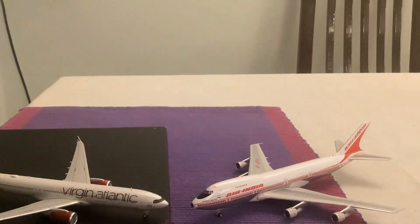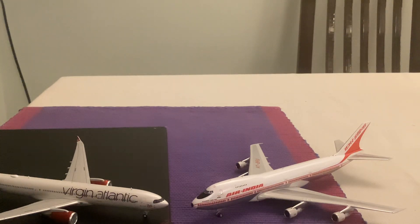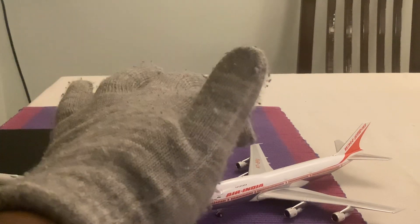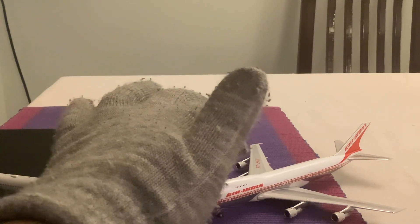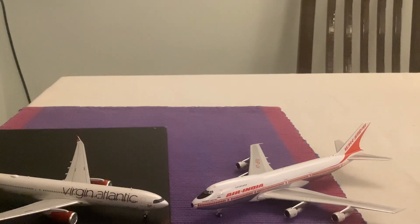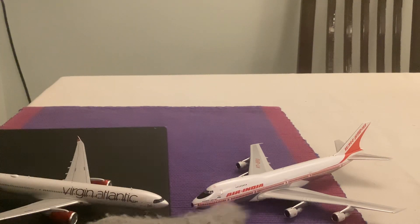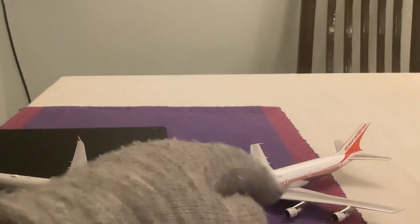We have the Air India titles in English and on the tail it's in the Hindi language. We have the registration on the wing — it's VT-EFU. We have the beacon lights in the front, the red on one side, and the green beacon lights on the other side.